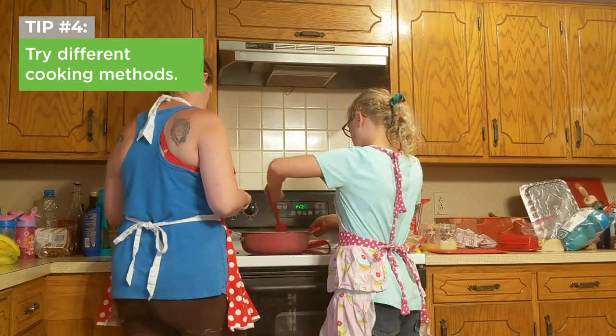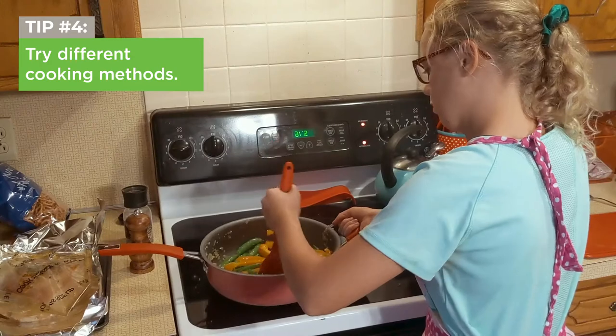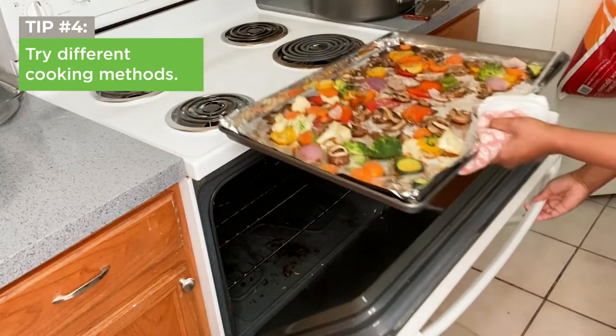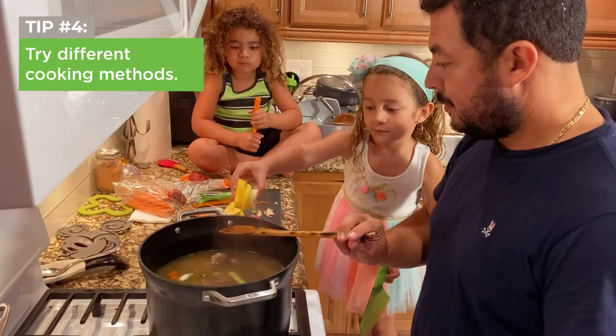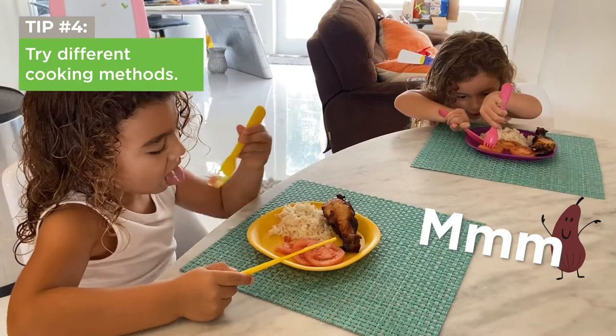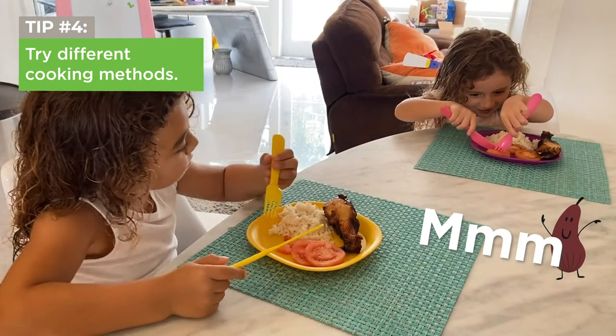Tip 4: try different cooking methods. Kids often don't like that mushy look or taste of overcooked vegetables, so try lightly steaming or sauteing veggies until they're just tender, or try roasting them to bring out the flavors. You can also try mashing, steaming, baking, or broiling veggies. And when all else fails, try small bites of them in a dish with ingredients that they love — casseroles are a great way to do this.